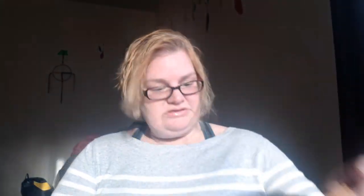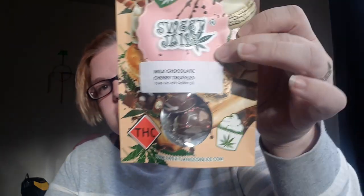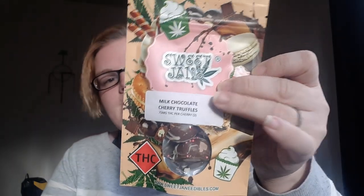Okay, the next thing I got is by Sweet Jane — it's milk chocolate cherry truffles, 75 milligrams per cherry, and there's two in there. So it'll be 150 milligrams if you ate both, but I'll probably just eat one. Not much to say about it.